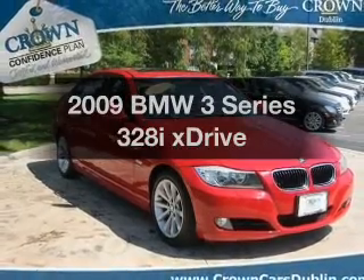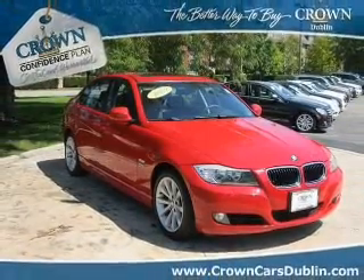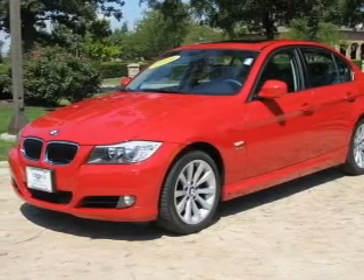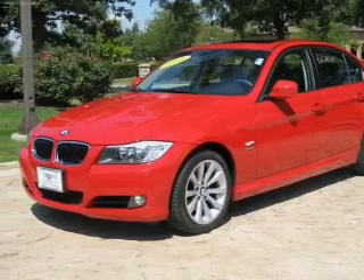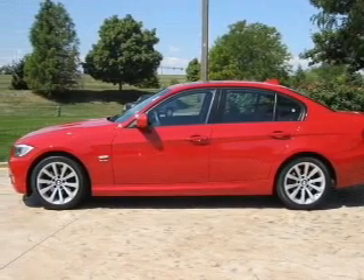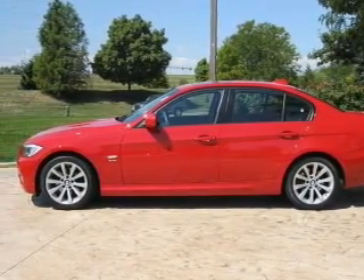Introducing the 2009 BMW 3 Series. Travel the roads in style and comfort in this great vehicle. With a solid six-cylinder engine, the powertrain includes all-wheel drive, connected to a smooth shifting transmission. Premium wheels give a more luxurious look.